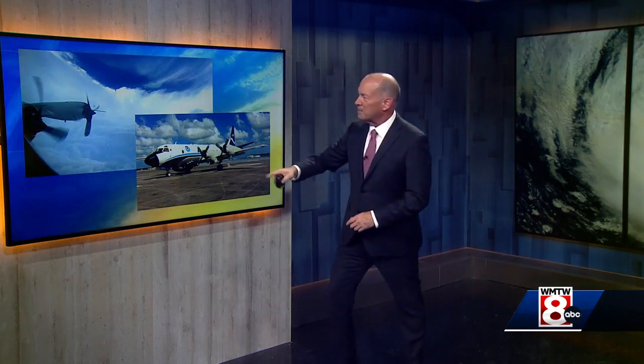Once that storm system gets close enough to land, then the hurricane hunters take over and they fly these aircraft into the storm systems. Here's the eye of the storm, taking measurements of the strength of the wind and the intensity, the central pressure. And with all of this, we can track the intensity, the size, and where that storm is headed.